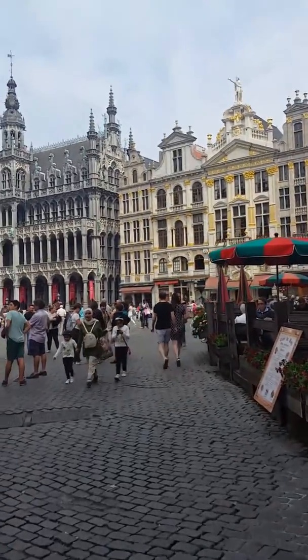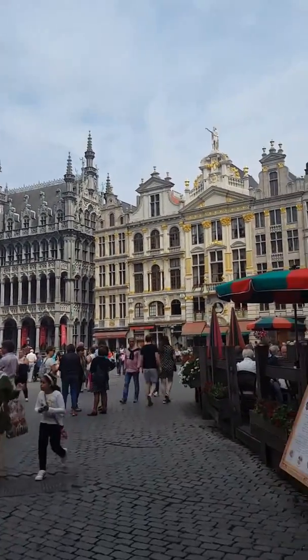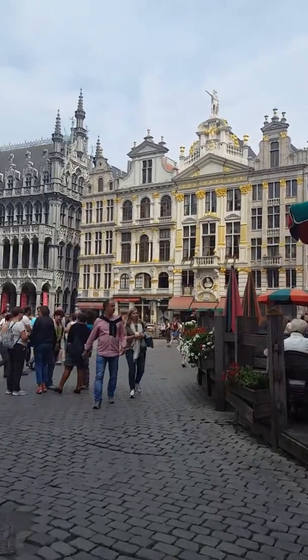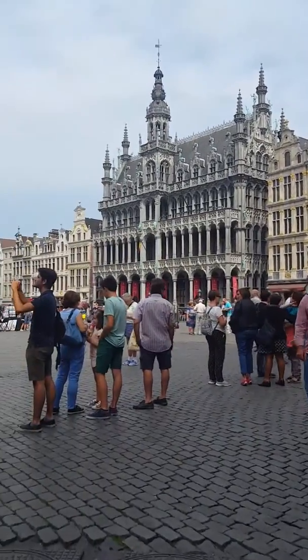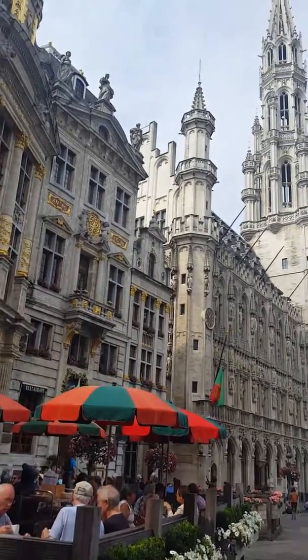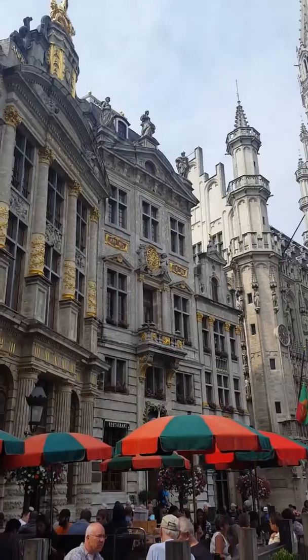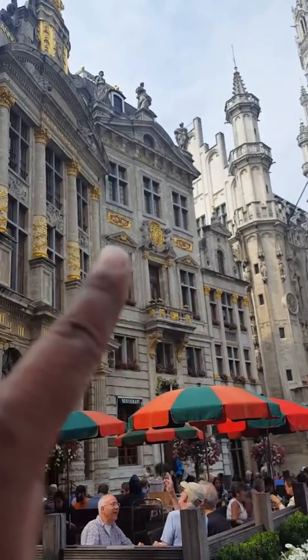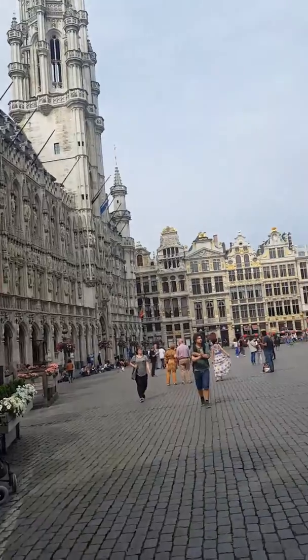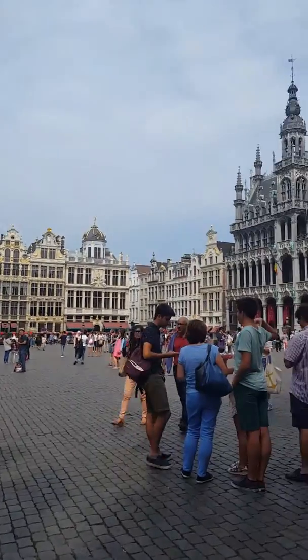Here we are entering the Grand Place Square. As we said before, you can see all the ornate gilding — it's a pretty little square and it doesn't seem that busy today.